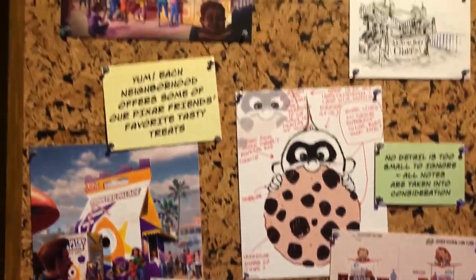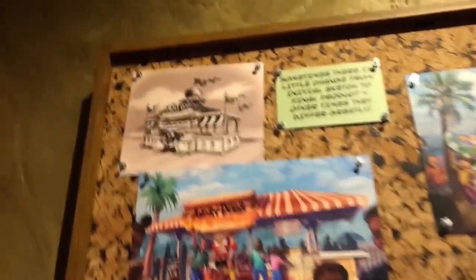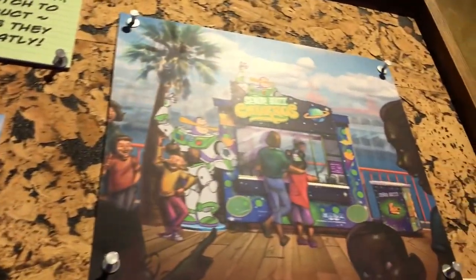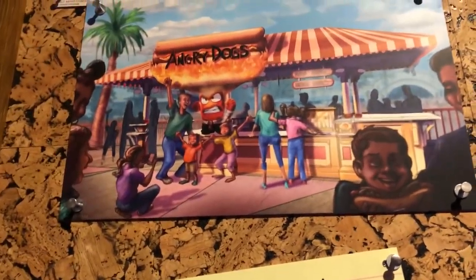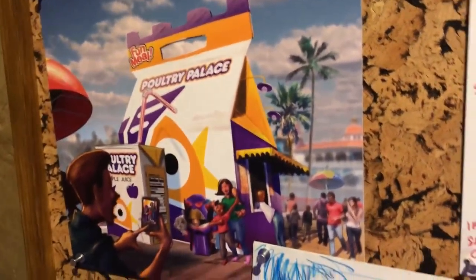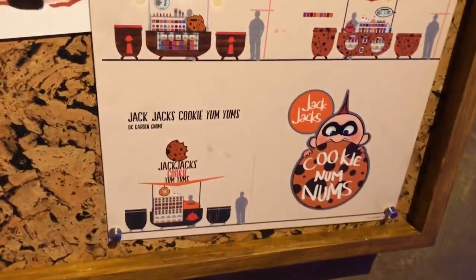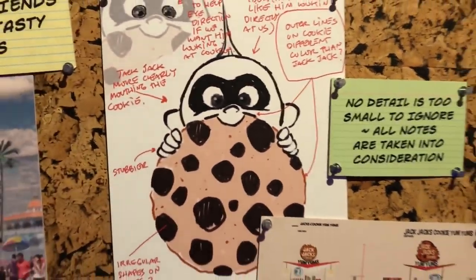Here we have some more details about the different food options — Angry Dogs, Senior Buzz churros, which I know is a hot topic right now. I think the Angry Dogs is pretty fun, but I think the Poultry Palace is amazing. And then there's Jack-Jack's Cookie Num Nums — I'm not really sure where that's going to go just yet.